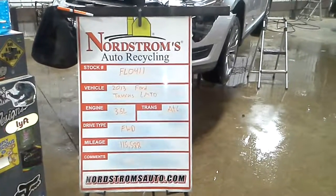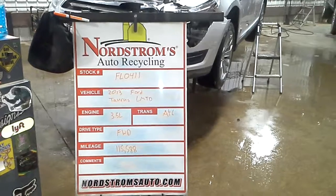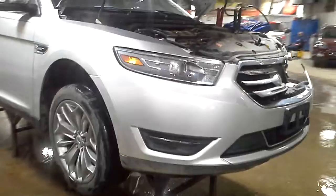Stock number FL0411, 2013 Ford Taurus Limited. 3.5 liter automatic six speed. It's front wheel drive with 115,588 miles. Left front hit — looks like a deer hit. Does run and drive. Silver in color.